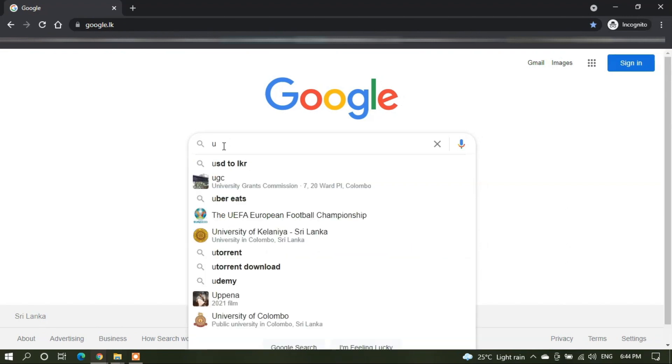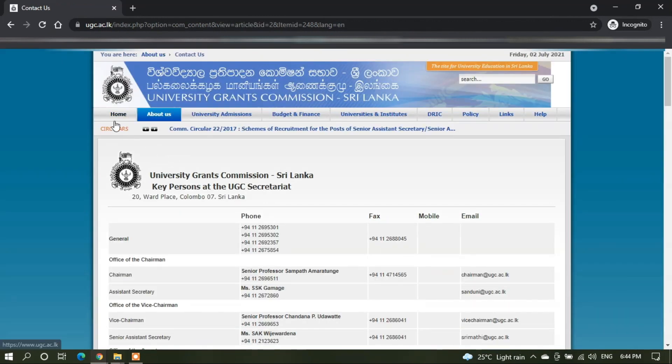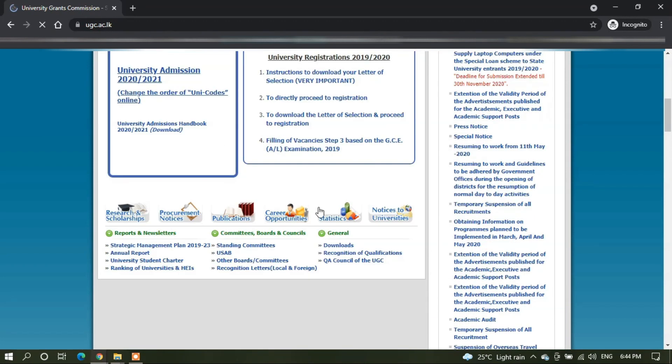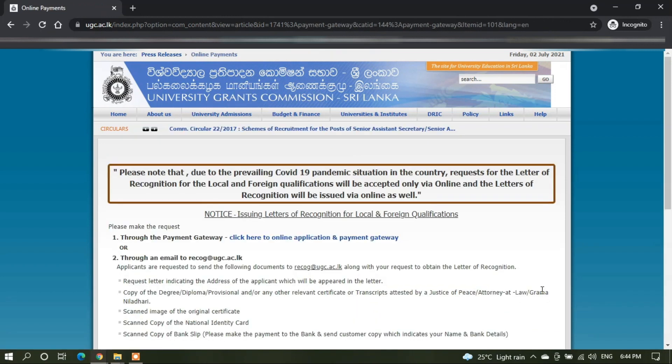First, you can type UGC on your Google search bar, enter into the UGC website, tap on the home tab, scroll down to recognition letter, and tap on the recognition of qualification icon. Here you can see there are two ways in which you can apply for the recognition letter.